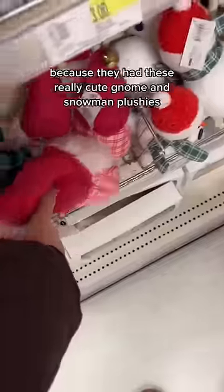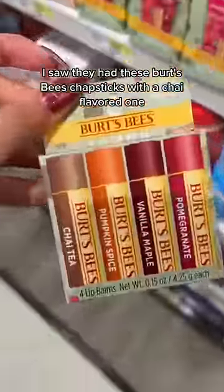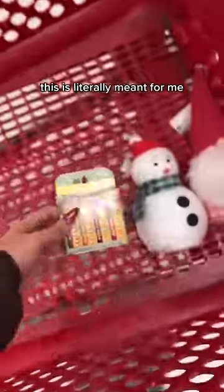First, I headed to the dollar section because they had these really cute gnome and snowman plushes. I got one of each. As I was passing the beauty section, I saw they had these Bird's Piece chapsticks with a chai-flavored one and I was like, this is literally meant for me, so I had to get it.